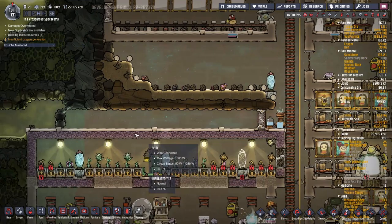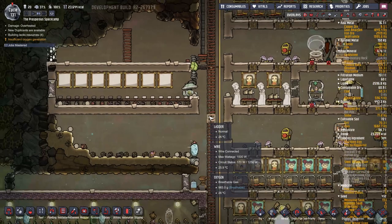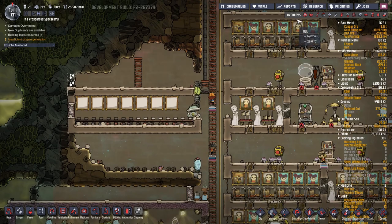I've put a few more Weezworts in here to sort of cool this down a bit. And then I'm probably going to move our oxygen production at some point very soon. I've finished this room off, so we now have mess tables, but it's not closed in so it doesn't actually count yet.